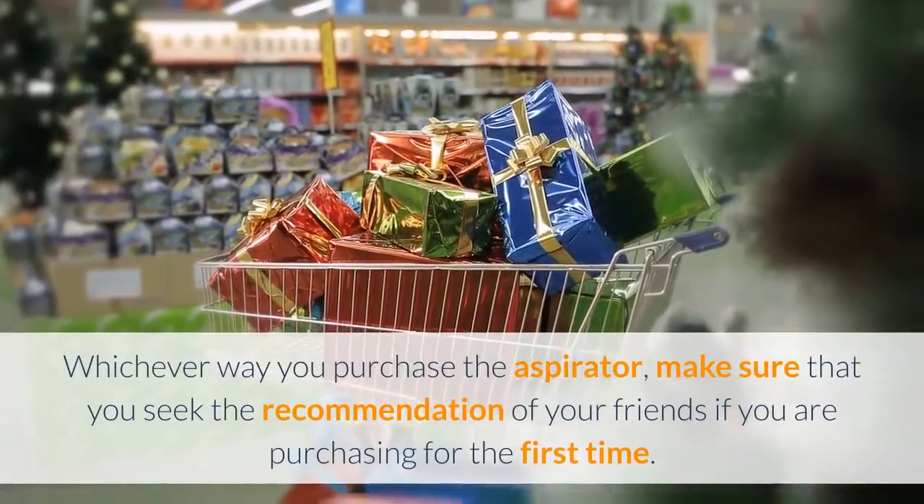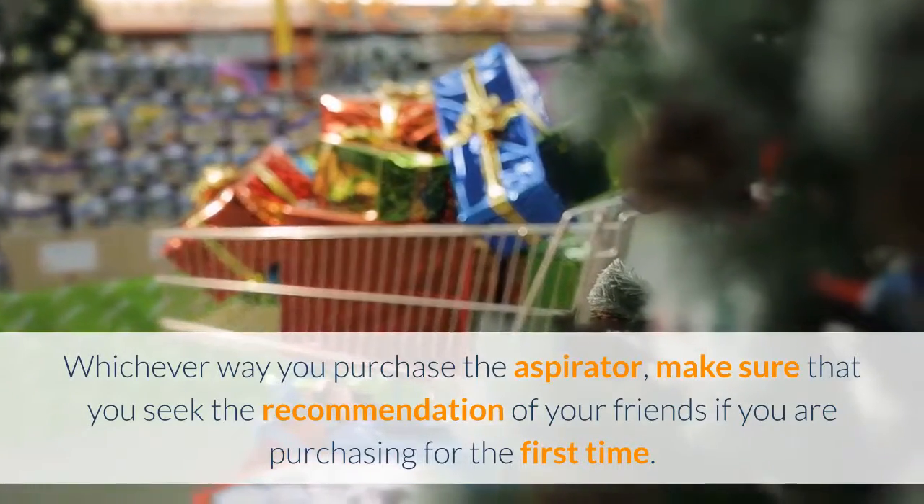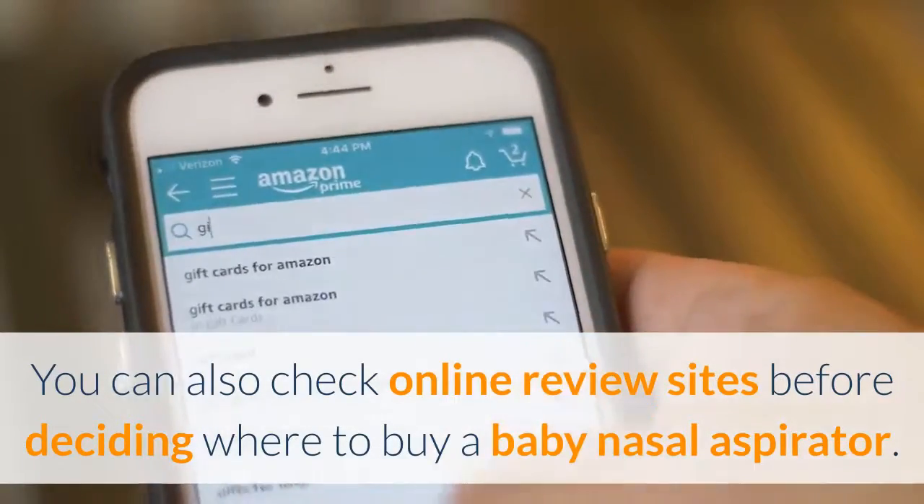Whichever way you purchase the aspirator, make sure that you seek the recommendation of your friends if you are purchasing for the first time. You can also check online review sites before deciding where to buy a baby nasal aspirator.